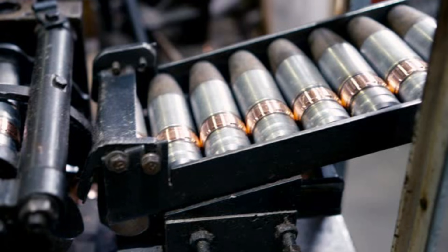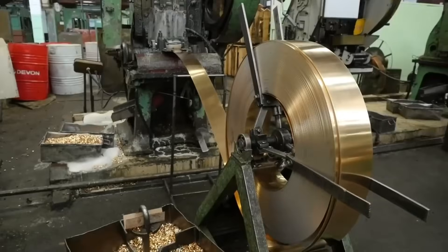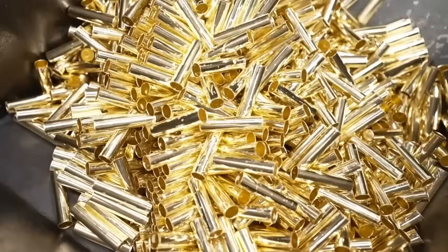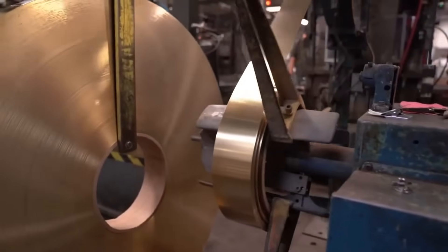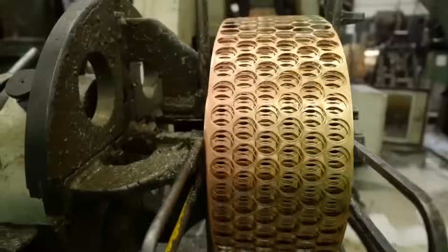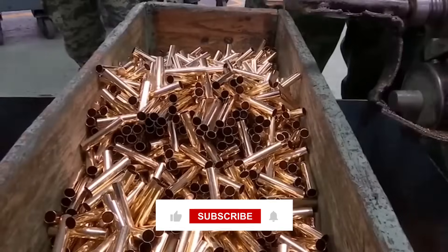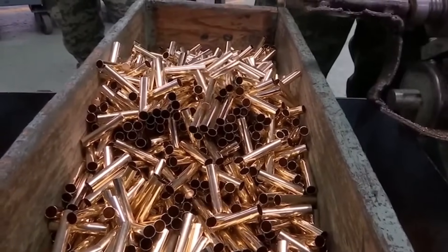What's striking is how this process blends cutting-edge technology with skilled craftsmanship — high-tech machines and expert technicians working together to create a product that's both incredibly precise and consistent. Next time you see a bullet, appreciate the engineering marvel it represents: a symphony of raw materials, precise timing, and expert craftsmanship. Who knew something so small could hide such incredible secrets? It reminds us that even everyday objects can be the result of unseen expertise and passion.